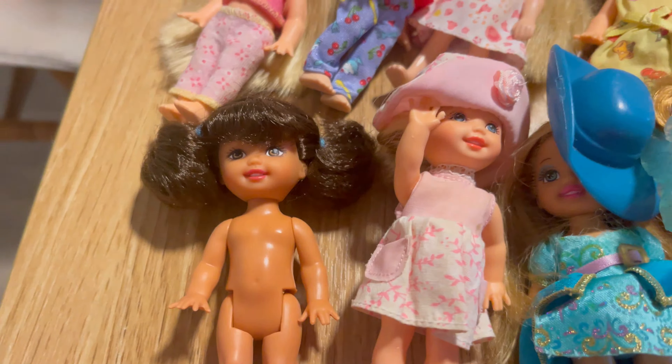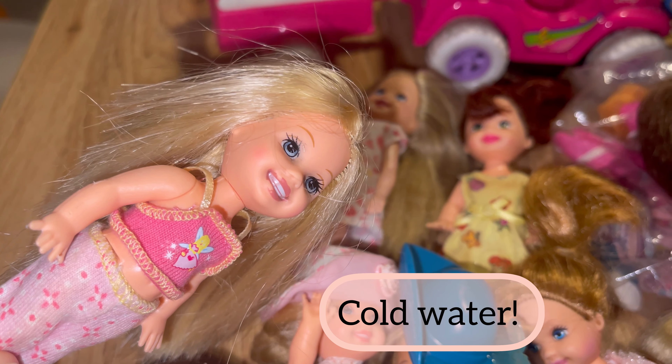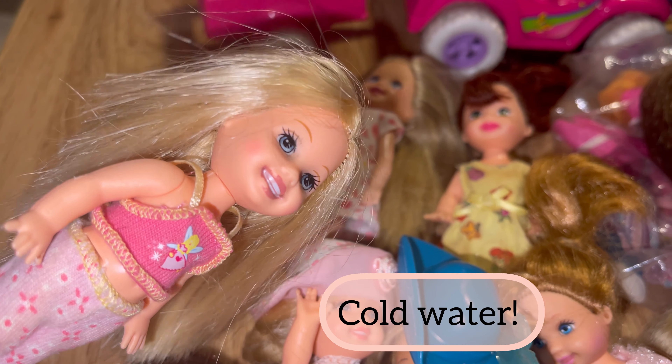We'll start with the dolls. This is from Dentist Barbie — I think she's 96. Just look at her face, I absolutely adore it. It's so cute. Her hair, everything about her, she's just adorable.